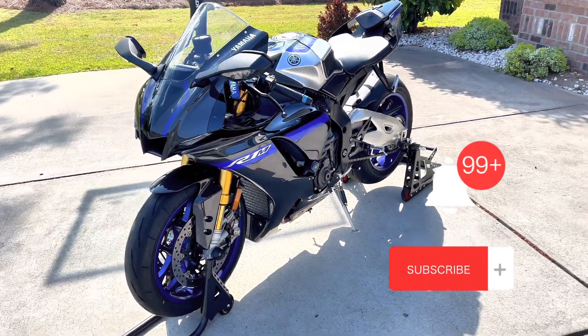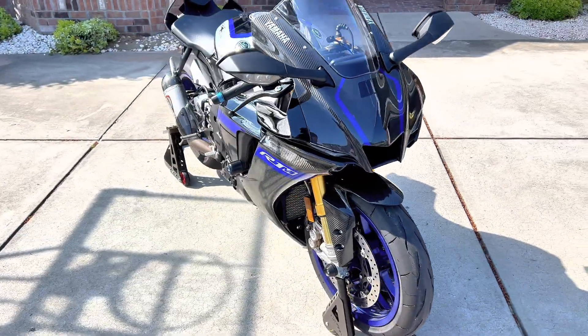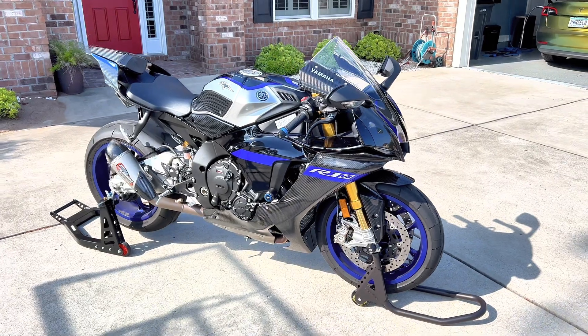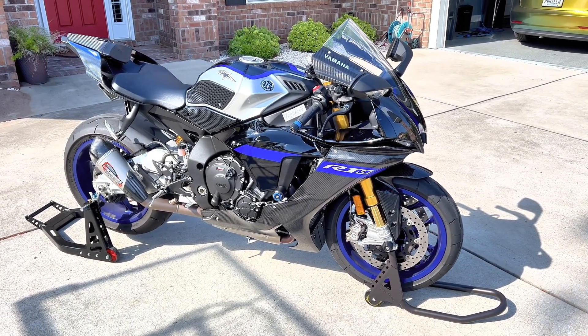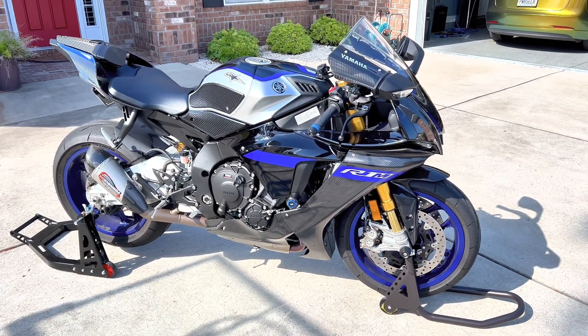What up gang? This video is actually for Justin out of St. Petersburg, Florida. Justin messaged me on Instagram and asked me if I could do a review on the Yamaha R1M with regards to the heat that it produces during the hot summer months.